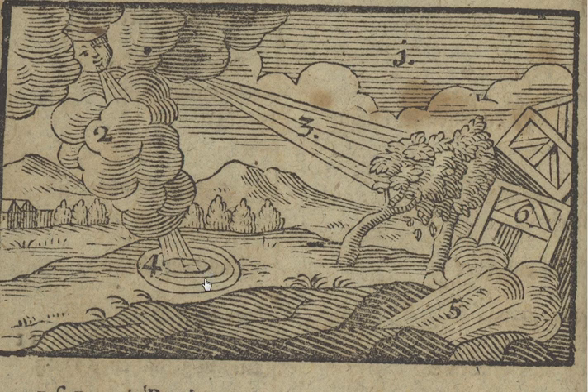Underneath the ground you can have movements of the earth, and this causes an earthquake, here number five. And this causes great holes in the ground, or chasms, and cracks in the ground and the ruining of houses. Here you can see a house falling down because of the earthquake.